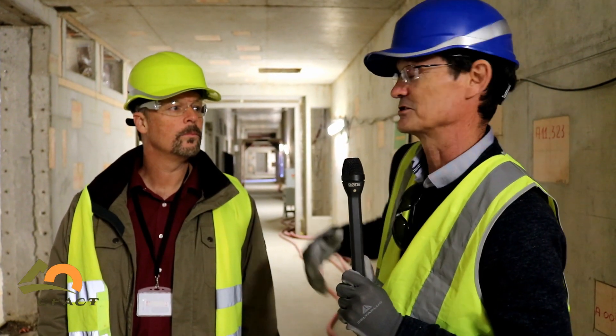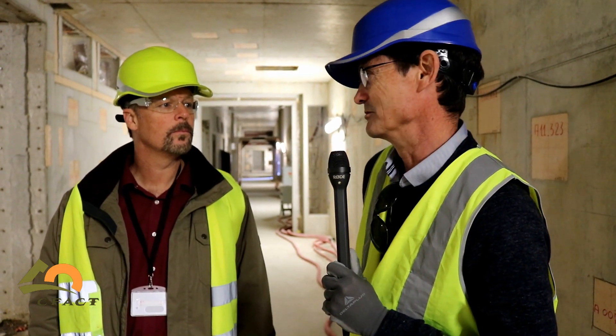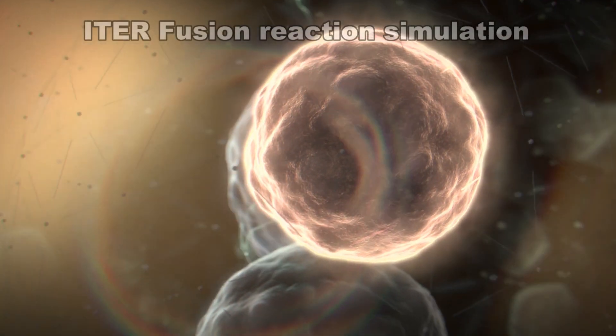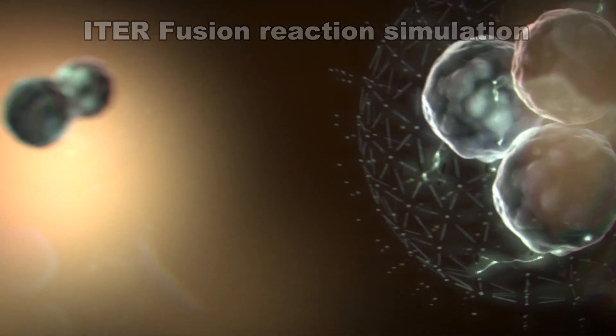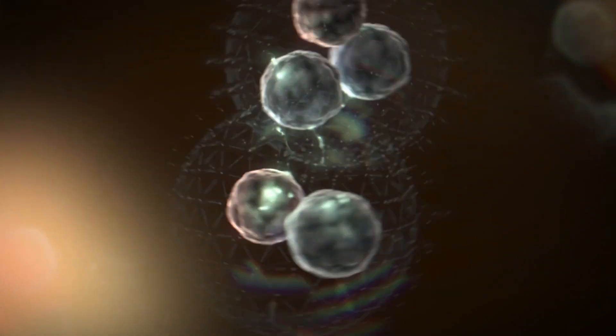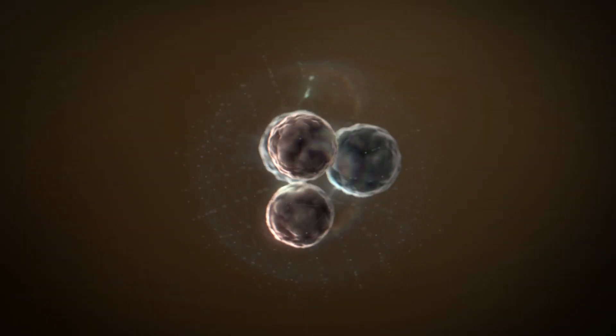This building is used to actually generate the tritium that will one day feed the Tokamak to be able to create the fusion reaction. Tritium is the essential fuel that this plant runs on. The plant will run on deuterium and tritium, which are isotopes of hydrogen — you just add an extra neutron or two extra neutrons.